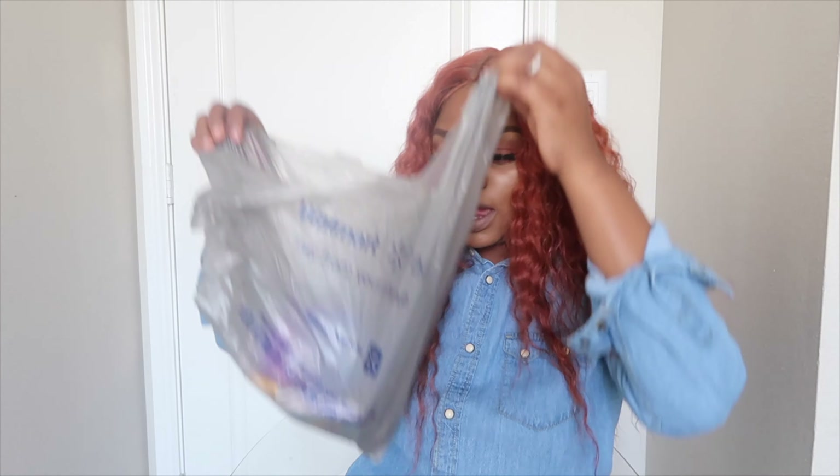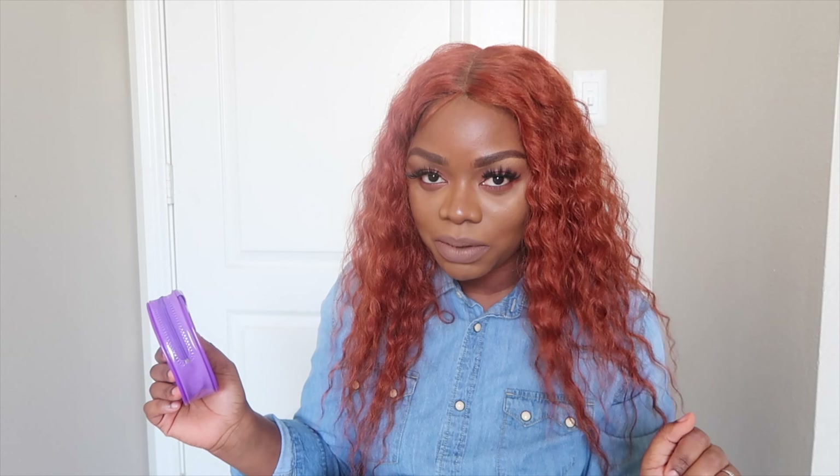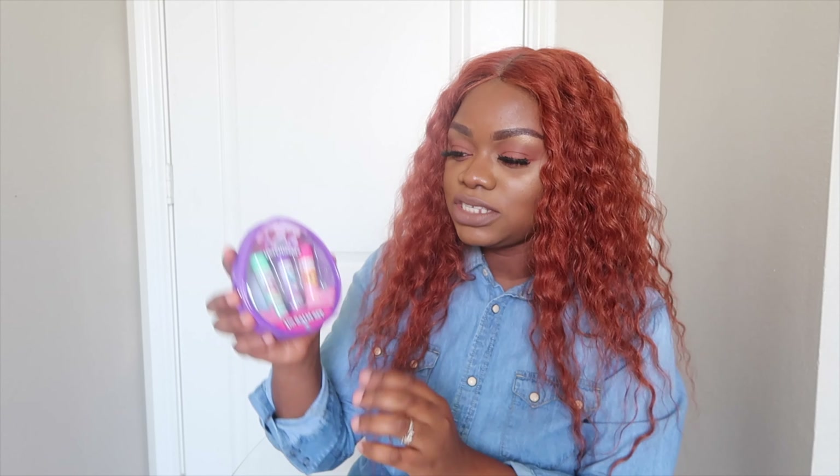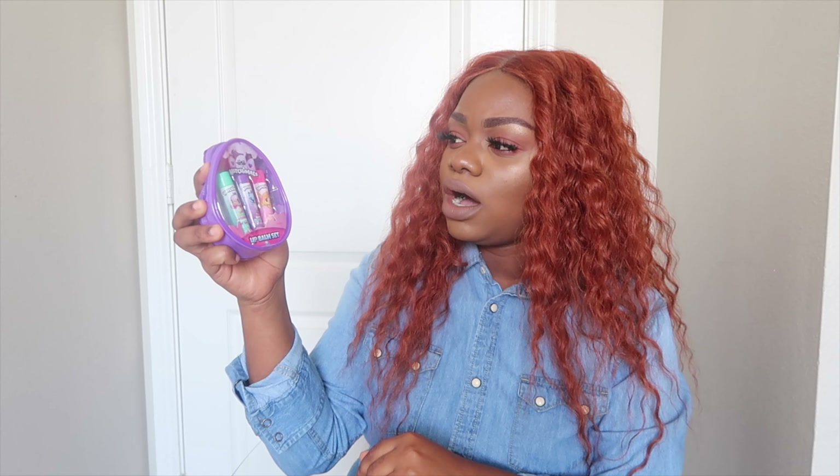From Walmart I got these three lip balms. Zoe loves lip glosses — she's such a girly girl. She wants to do mommy's hair and mommy's makeup. This pack was about $1.99 and came with three. She's gonna get two and Allison's gonna get one, because Allison loves her little lip balms too.